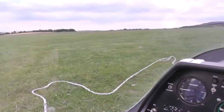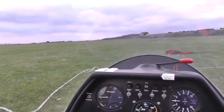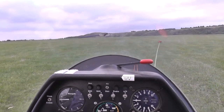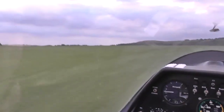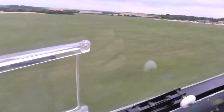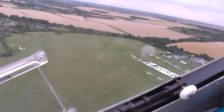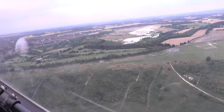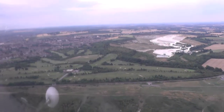You'll see the cable coming tight shortly, and then he'll call 'all out' and we'll accelerate away. Wings all out. We've got a bit of a ping at the top, but we're ready for that. There it goes.